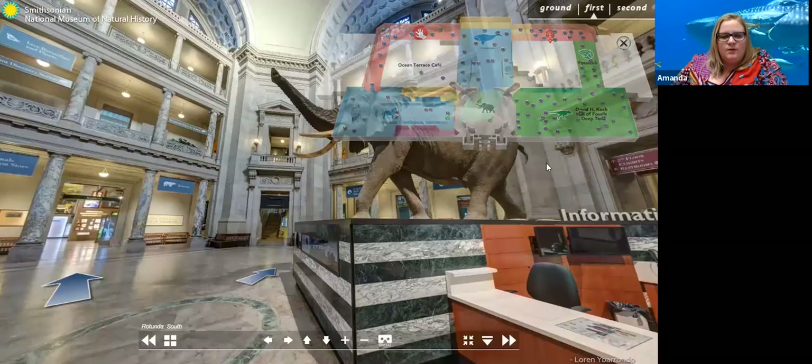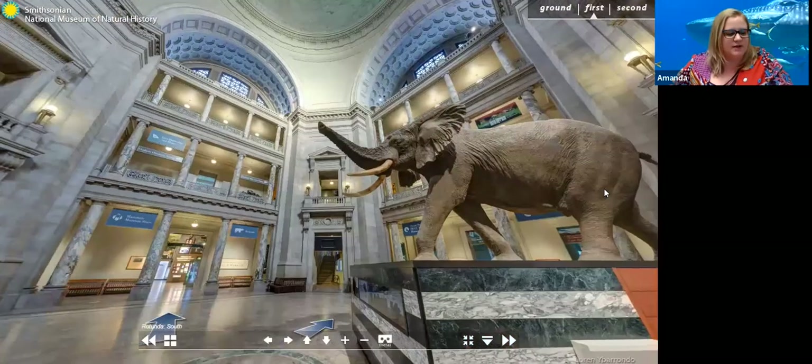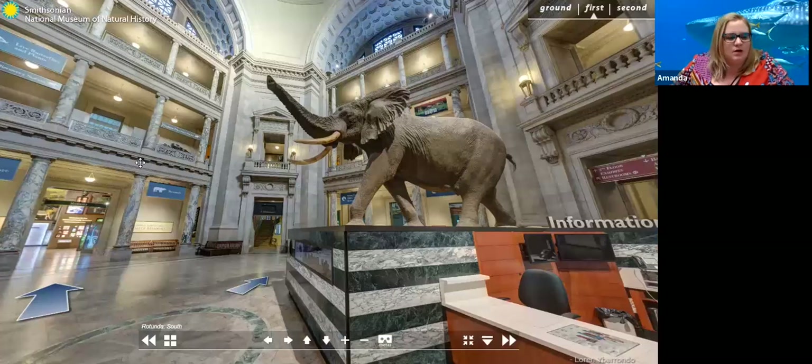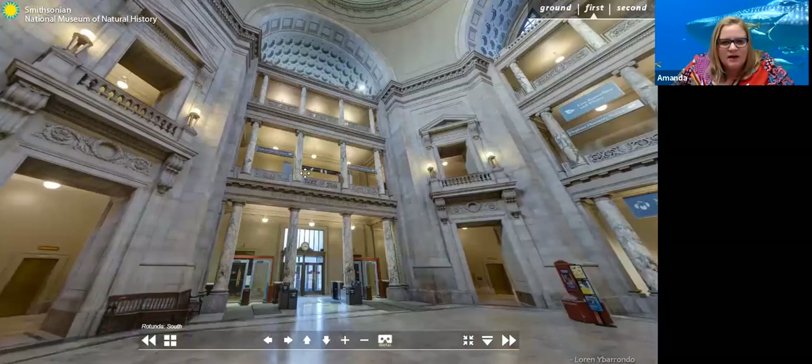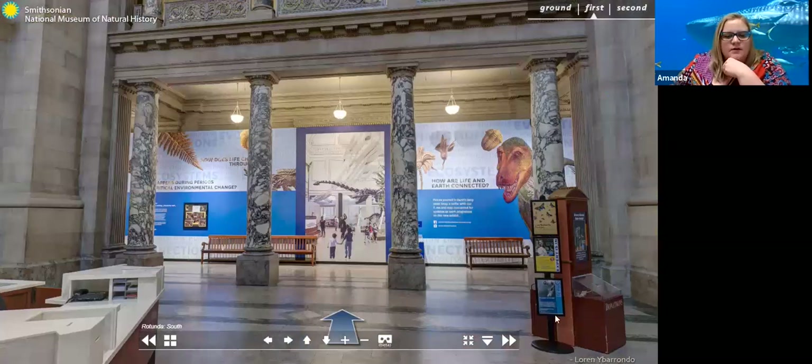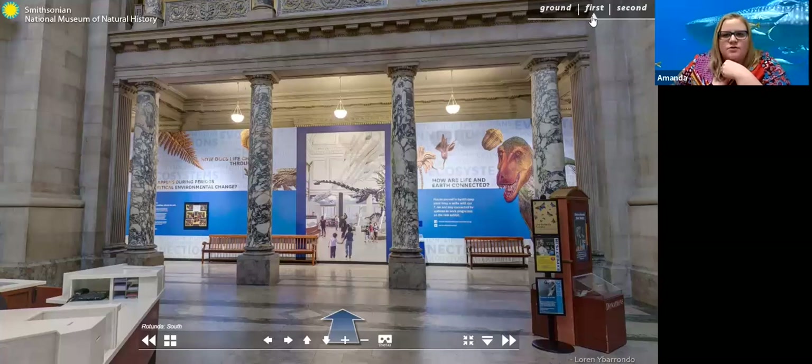Hi everyone, nice to see all of you. Today we're going to be going to the Museum of Natural History in Washington DC at the Smithsonian. I'm going to pull it up and we'll walk through together. Right now what we're looking at is the main entry — we've got a big elephant, the Mammal Hall, a Family Rotunda, elephant discovery station, the prehistoric hall, and what leads to the second floor. We're going to head in first to the Hall of Mammals.